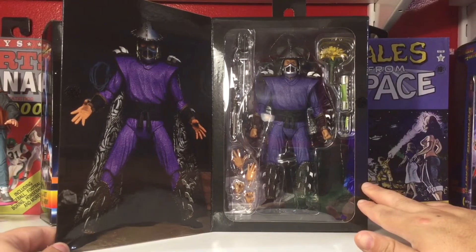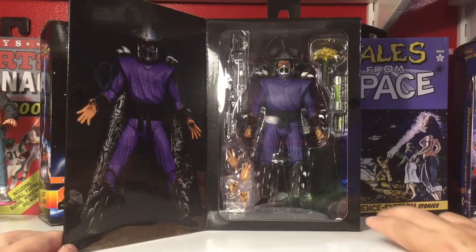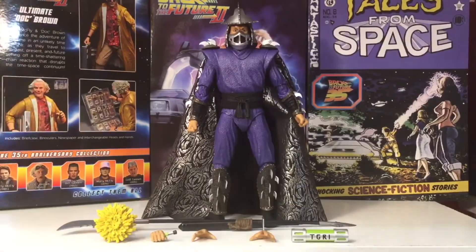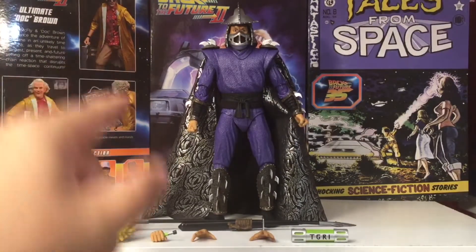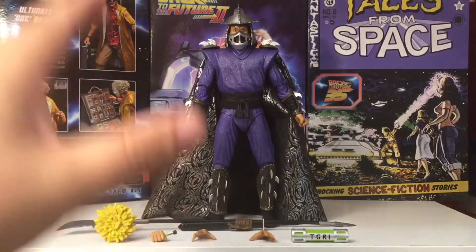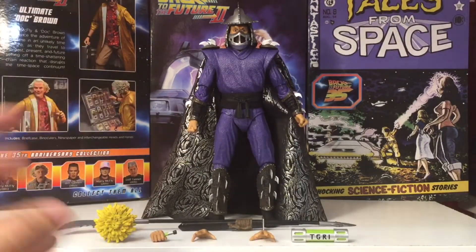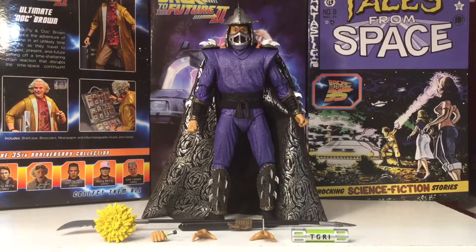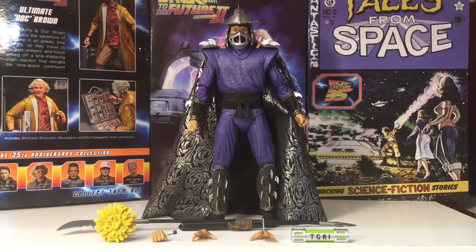There is a window product shot of Shredder in the box and he looks glorious. Let's get this guy out of the packaging. Here is Shredder out of the packaging and he is just beautiful. I love the Secret of the Ooze look of this Shredder. I love the purple — it's more cartoony compared to the first Shredder, but I do love this look. I love the first Shredder more, I think.